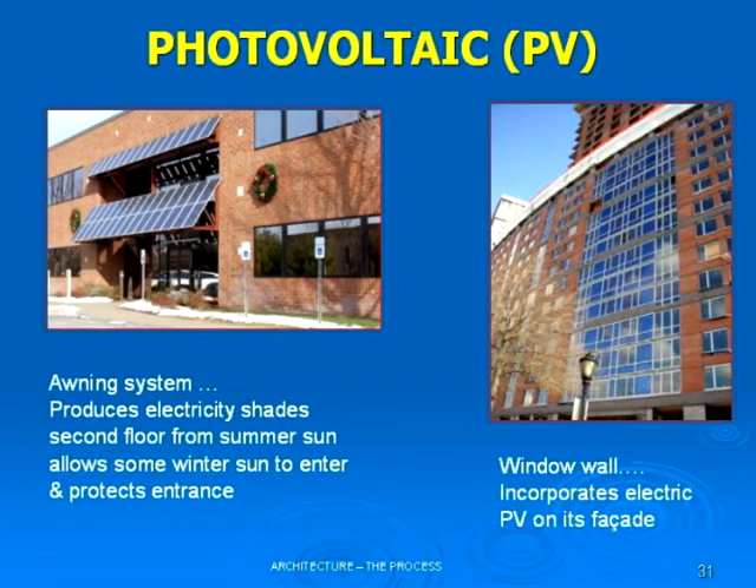Here's another example of saving. This building has PV photovoltaic panels on an awning system. They protect the front entrance from rain and snow. They also allow, because of the angle, the winter sun to come in, but they block the summer sun. In an office building you really don't want summer sun because you have people and equipment that generate their own heat on the interior. So in an office or commercial situation, you don't want that sun to come in. It serves two functions: a shading effect and it also produces electricity.